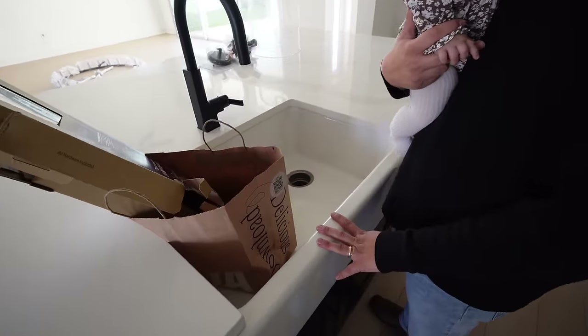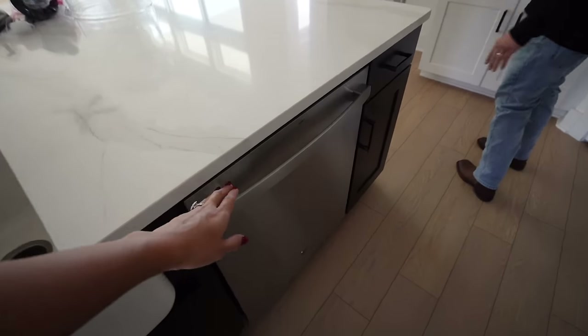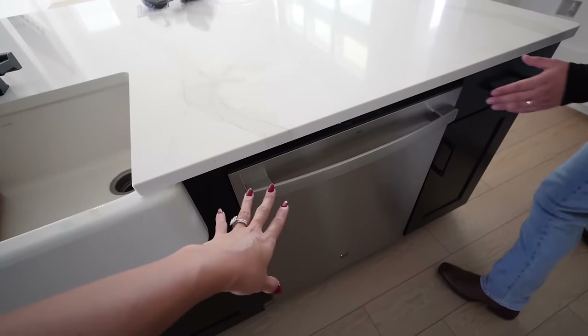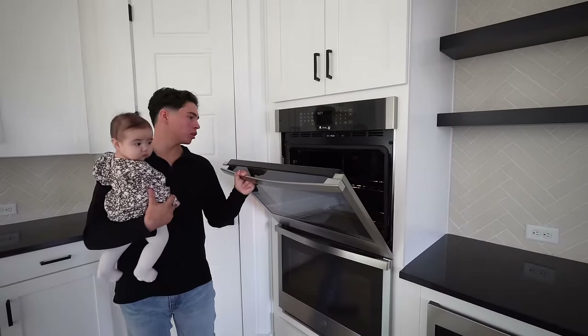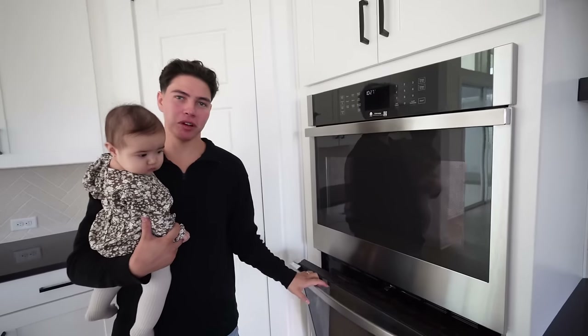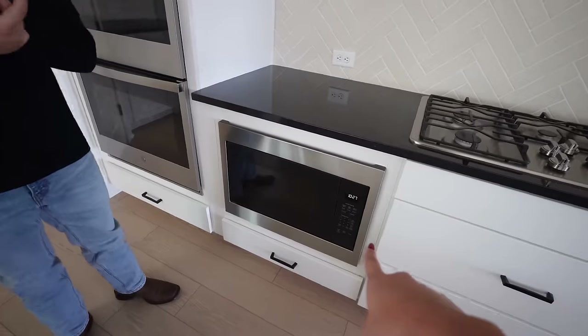My all-time favorite part of the kitchen is the apron sink. This is the one thing I requested when we were designing this house because I'm the one that does the dishes. This is our dishwasher right here — just another builder-grade thing we might replace. This whole community is all natural gas, so right here is the double oven, which we won't be using much because we don't do a lot of baking, but it's nice to have two ovens.